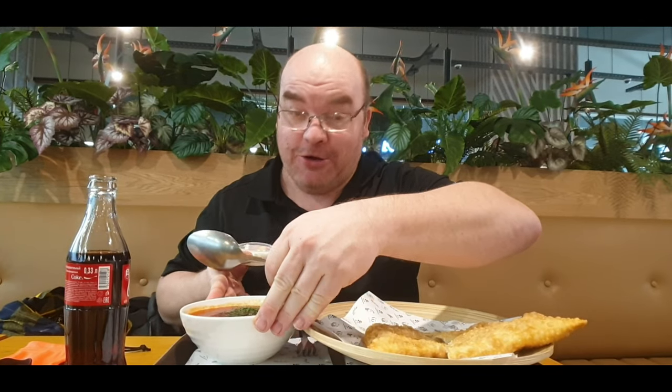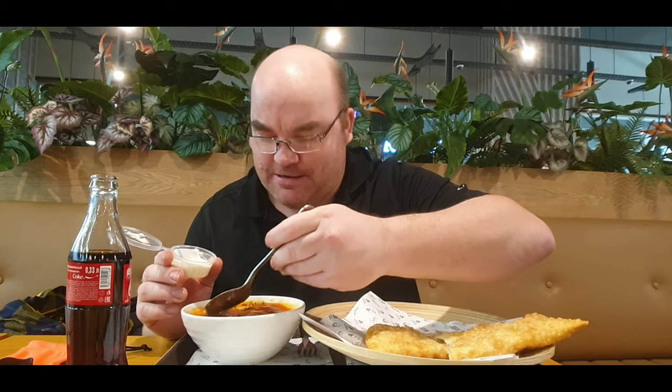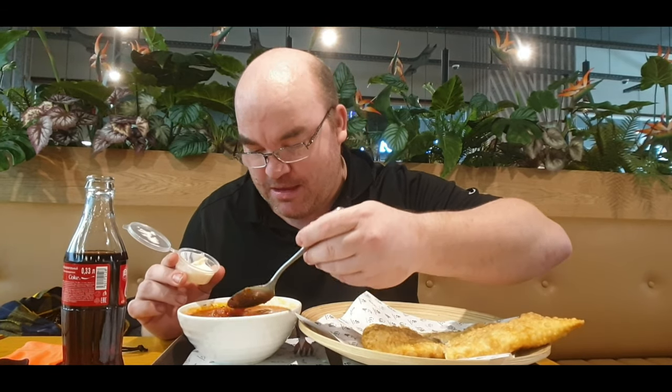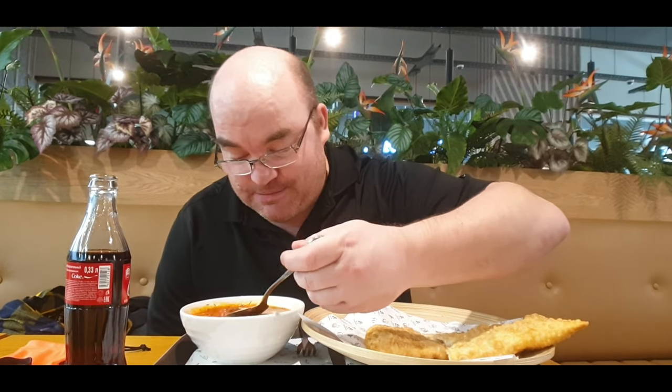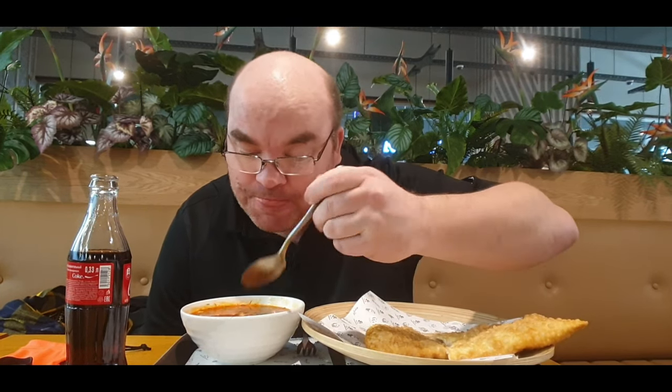The traditional way to eat borscht soup is to get your soup bowl nice and close, then get a dollop of sour cream and put it right into your soup. Give it a mix and it kind of turns a pinkish color. The sour cream just adds a little bit of extra flavor to your borscht. Now borscht is actually not so much Russian - it's more Ukrainian. For anyone who's going to question which country things are from, I'm always a little bit confused and have to look it up myself.